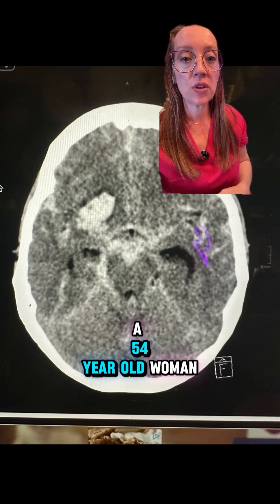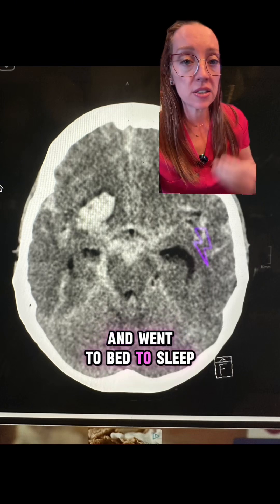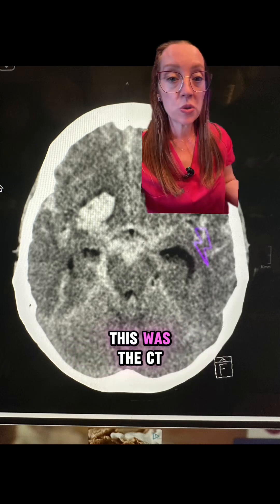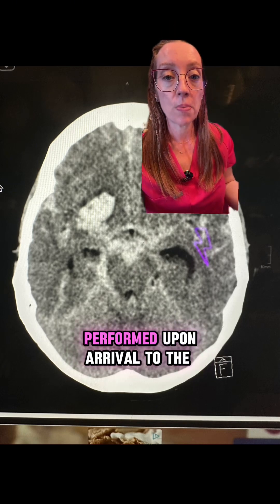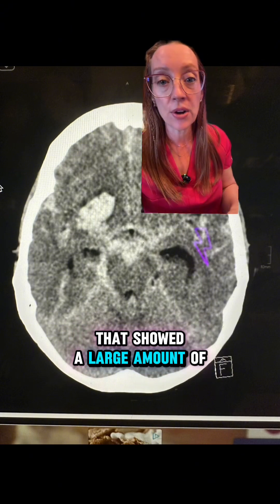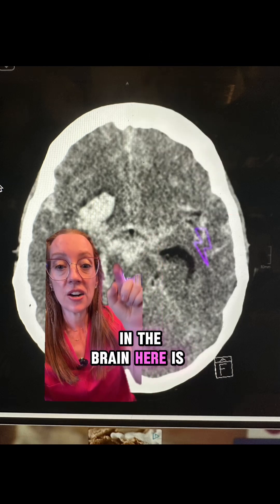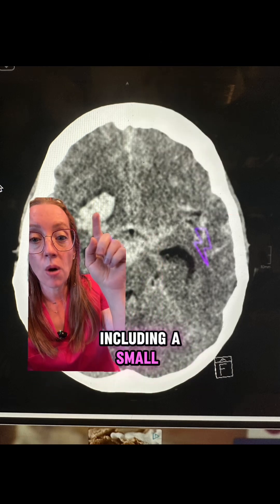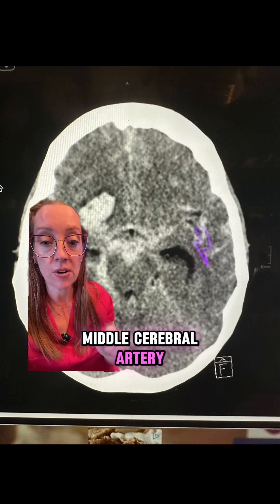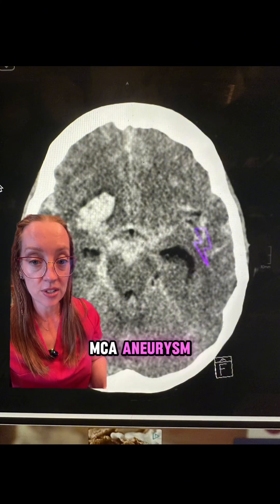Yesterday I presented the case of a 54-year-old woman who had a really bad headache and went to bed to sleep it off, and the next morning her family could not wake her up. This was a CT scan of her brain performed upon arrival to the emergency department that showed a large amount of subarachnoid hemorrhage. All of this white stuff in the brain is blood, including a small intracerebral hemorrhage near her right middle cerebral artery — a pretty classic scan of someone with a ruptured MCA aneurysm.